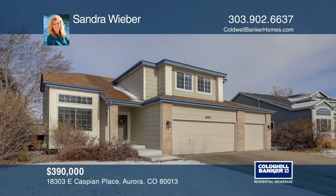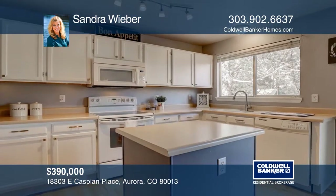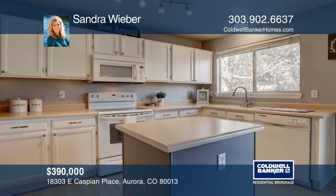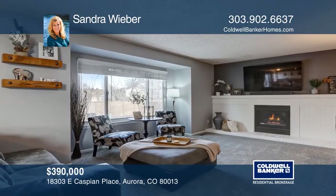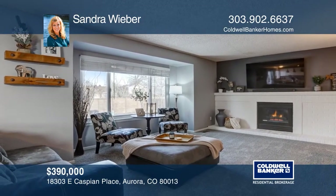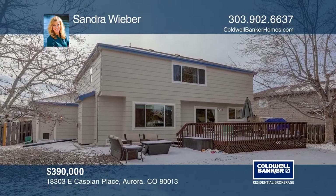This updated three bedroom, three bath plus loft home has an open floor plan and is ready for you to move right in. The kitchen with an island is open to the dining area and family room. The large master bathroom has a private spa bath and walk-in closet. Enjoy a large deck, patio, and yard as well. Near the neighborhood park and lake. Sandra Weber has all the details.